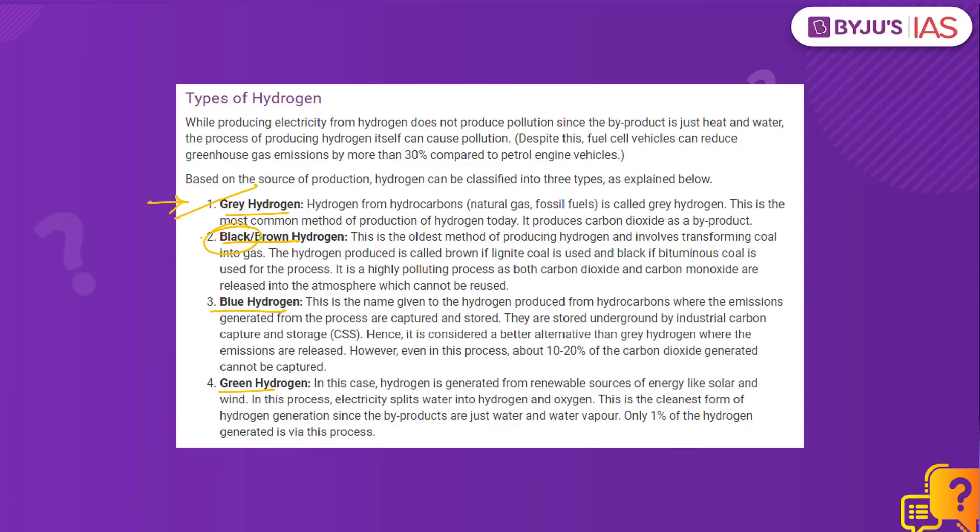Black hydrogen is produced from bituminous coal and brown hydrogen is produced from lignite, and this process is highly polluting. Another type is blue hydrogen, where hydrogen is produced from hydrocarbons, but the carbon emissions generated from the process are captured and stored underground by industrial carbon capture and storage. When there is carbon capture, it is known as blue hydrogen.